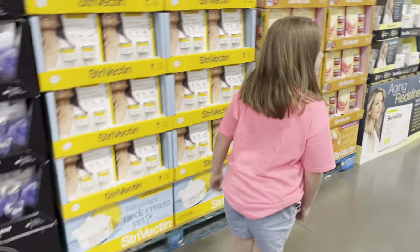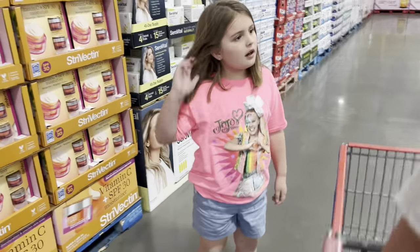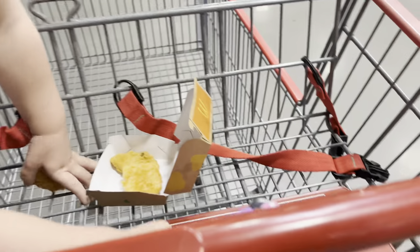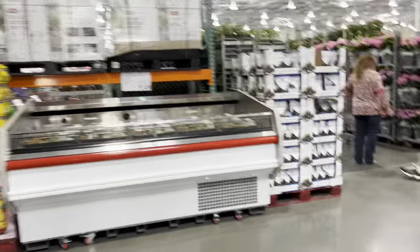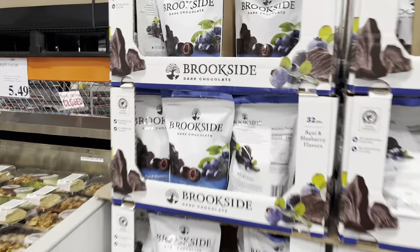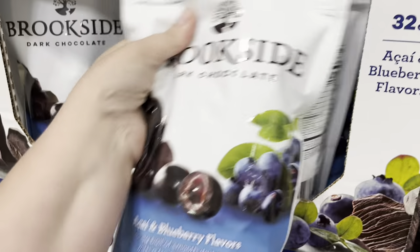Alright, they just have all the normal stuff up front. I do want some of those Brookstone chocolates right there. I have been loving these and they're only $7.49 here. I actually might grab two because these are so delicious — that's a $3.50 instant savings.